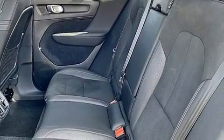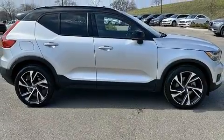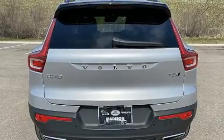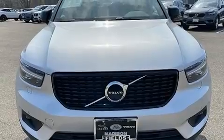Volvo prioritized handling and performance with features such as a power seat, a trip computer, an automatic dimming rear-view mirror, an outside temperature display, heated door mirrors, a roof rack and remote keyless entry.